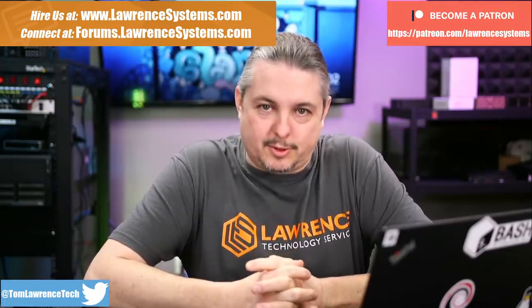Tom here from Warren Systems, and we're going to talk about Screen Connect, also known as ConnectWise Control. This is a tool we've been using for a number of years. I've done a review on it. We really like the product. It's pretty solid. But it was purchased by ConnectWise, and we've continued to use it after its purchase.